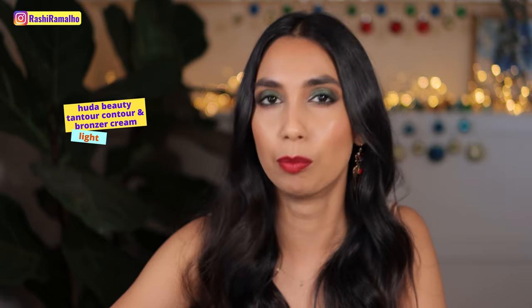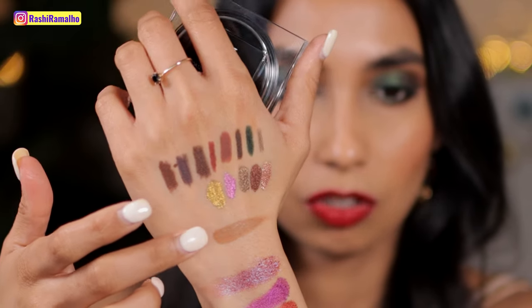The first category is contouring products. In third place I have the Huda Beauty Tantour, which is a mix between a contour and a bronzer. The shade is pretty similar, so I wouldn't call it a true contouring powder, but it still works for me. I've got the shade Light and it works pretty well — it's quite creamy and blendable but not too emollient, which I really appreciate, and it stays put.